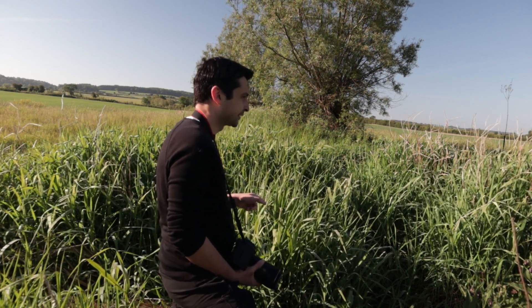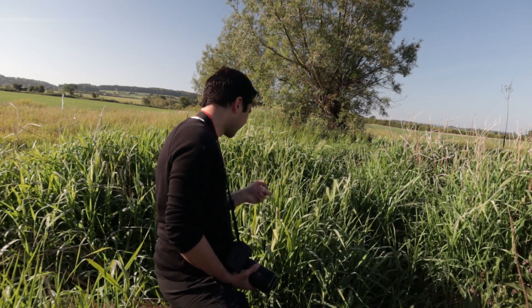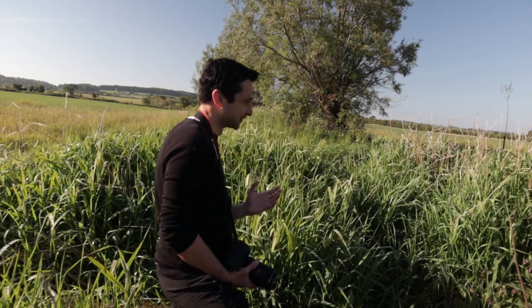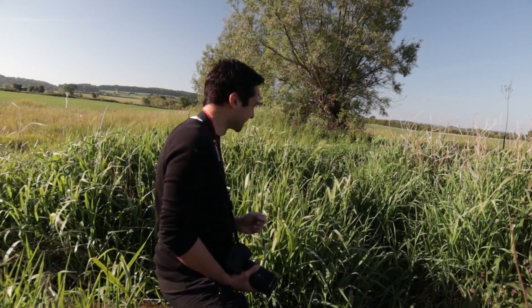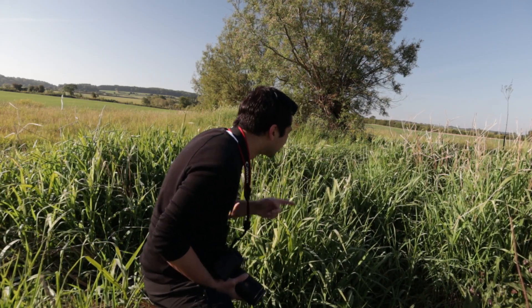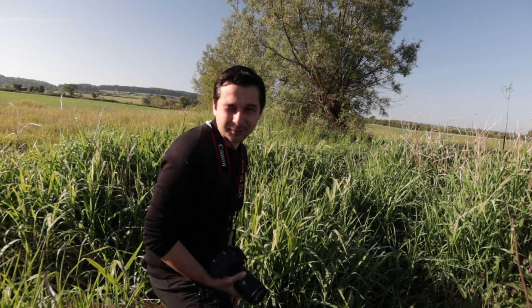I'm going to take a few more shots of this guy, then have a wander around and see if I can get one of the blue ones. No offence to this little green guy, but I've already got some shots of green ones, and I'd really like some shots of the blue ones — they're absolutely beautiful. There's a blue one just over there, so I'm going to leave this guy in peace and see if I can get a shot of it.